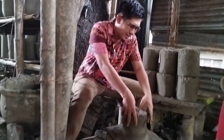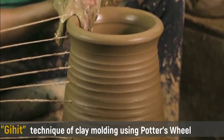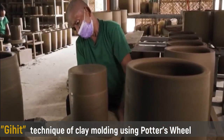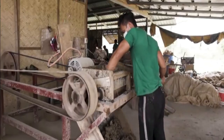Through time, cultural practices evolved, as such techniques were developed, and Gihit was introduced to modern pottery by using a pottery wheel. In addition, a commercial mixer was used as a modern soil mixing method in order to save time and energy.